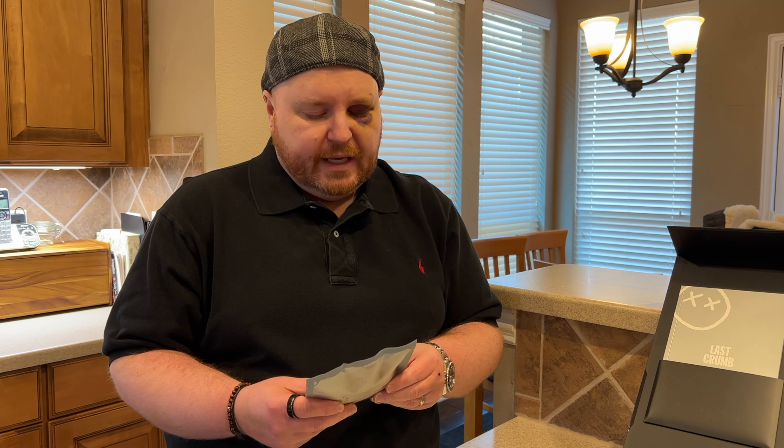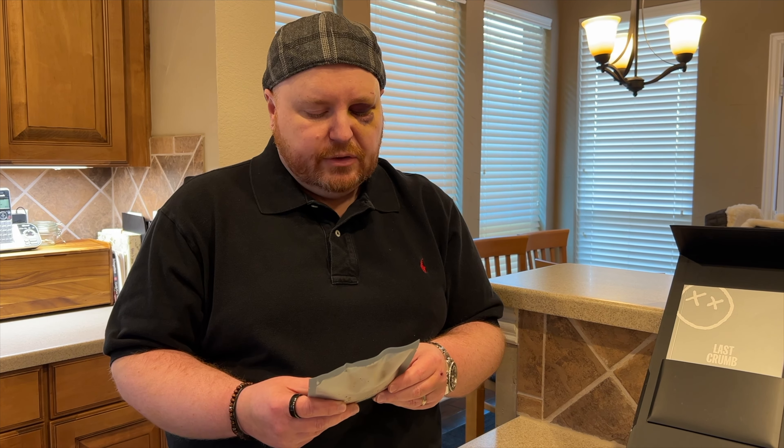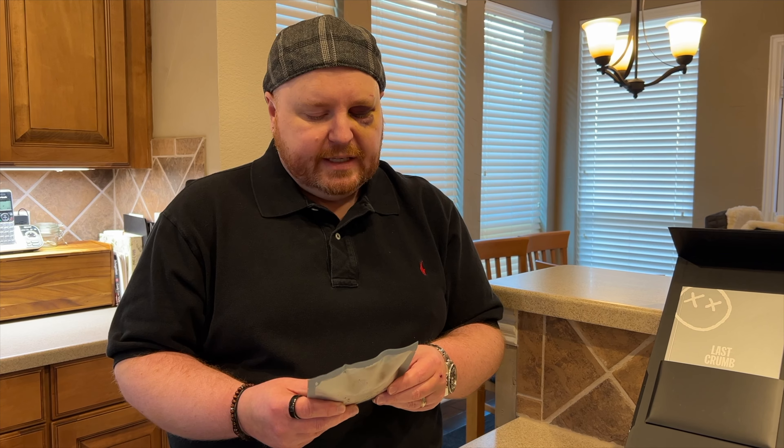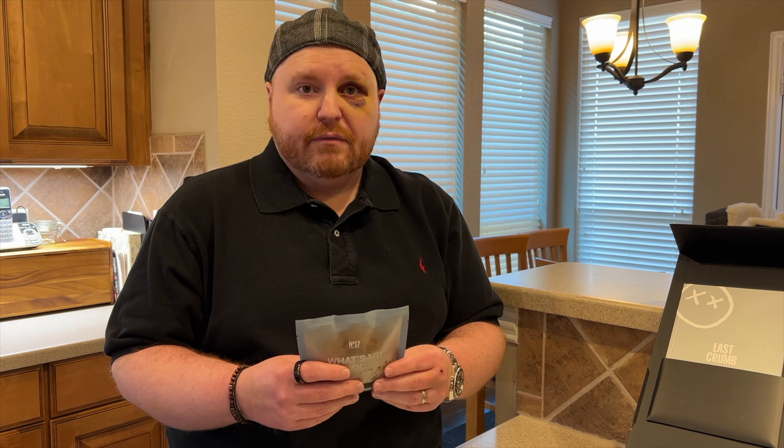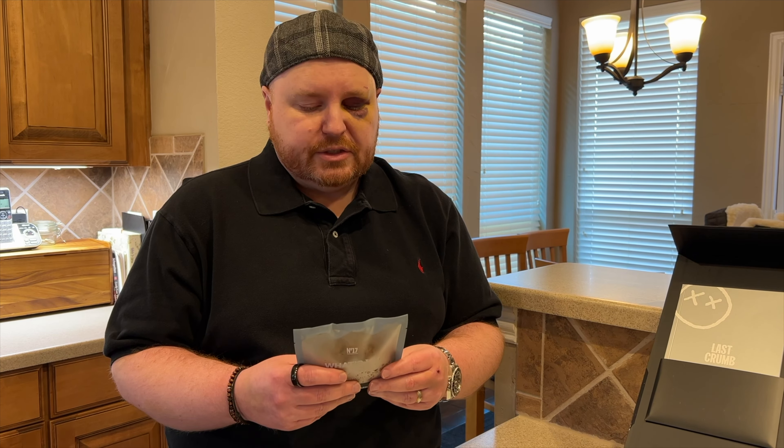Hey guys, it's Randy here today with our 10th tasting of the Last Crumb cookies. It is my birthday today when we're filming this, so I thought we would do one of my very favorite birthday and just anytime desserts, which is carrot cake. So I thought we would do number 17, which is the 'What's Up Doc' carrot cake cookie.